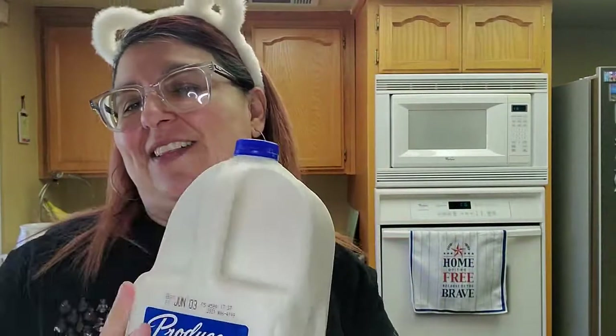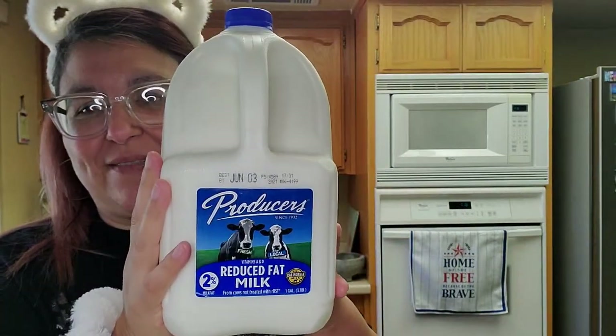The milk was $3.34 right here — a gallon of milk. We always get the 2% for Kimberly and Daddy. I sure miss milk, but that's a good price because other places it's $4 or $5.